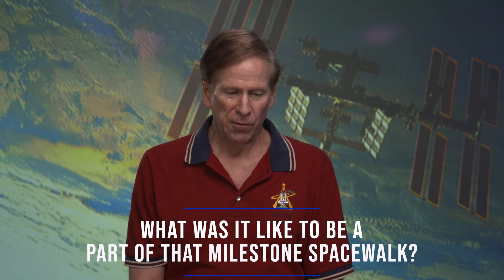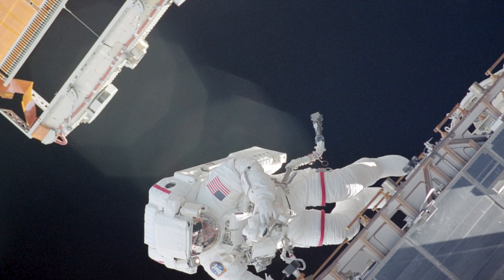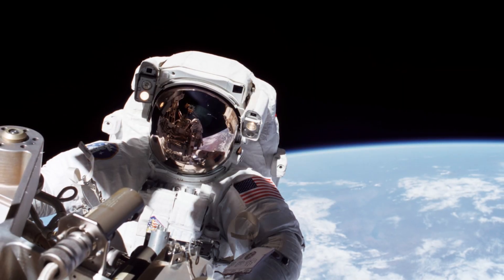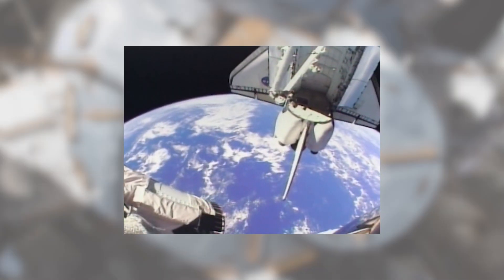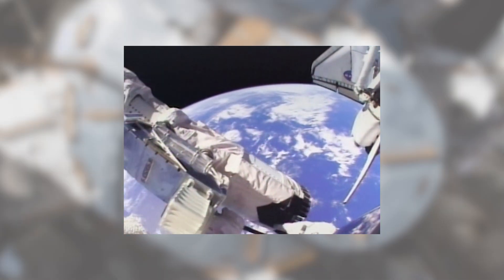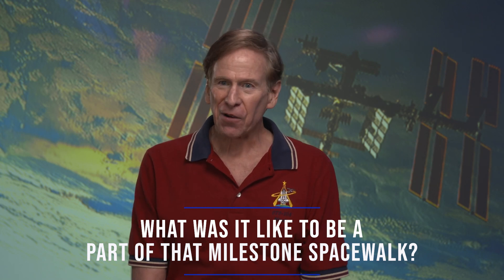All those thoughts were running through my mind, and then as I went out the door, it's very different than the shuttle. I had done spacewalks from the shuttle, and you have the payload bay underneath you — you feel like you have a floor under you. But I came out first, and the hatch of the ISS airlock points nadir, which means toward Earth, so as you look at the hatch, you feel like you're falling from 250 miles. That was a big rush.